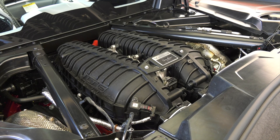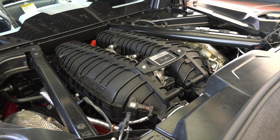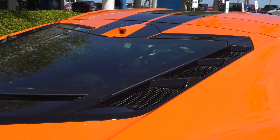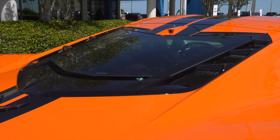A lightweight flat plane crank design enables the engine to rev to an astonishing 8,600 RPMs needed to create significant power. More than horsepower, the new LT6 is designed to complement all aspects of the Z06 track-focused performance experience.